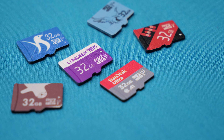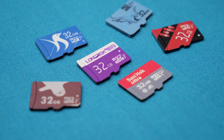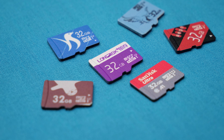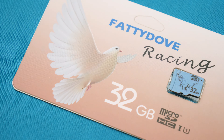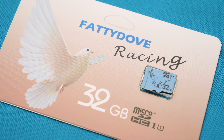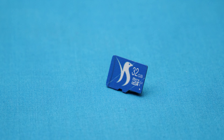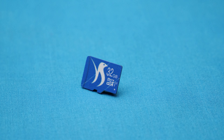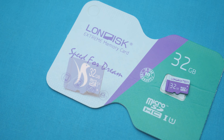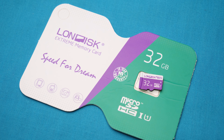I jumped on Amazon and bought 10 micro SD cards for $7 or less, all in 32 gigabyte trim so we could compare across all of them. Kicking things off sorted by most popular: the Fatty Dove Racing 32 gigabyte micro SD card, supposedly UHS-1 with speeds up to 30 megabytes per second. On the right side we also picked up the Long Disc 32 gigabyte card with performance of up to 90 megabytes per second.